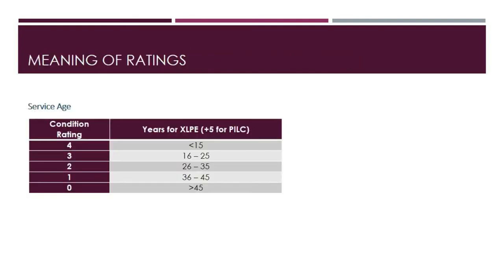Before calculating the health indices, let us look at each assessment category. For service age, note that the ranges in the table are for XLPE cables; for PILC cables, add 5 years to each range. For XLPE cables: rating 4 is below 15 years; rating 3 is 16 to 25 years; rating 2 is 26 to 35 years; rating 1 is 36 to 45 years; and rating 0 is greater than 45 years.